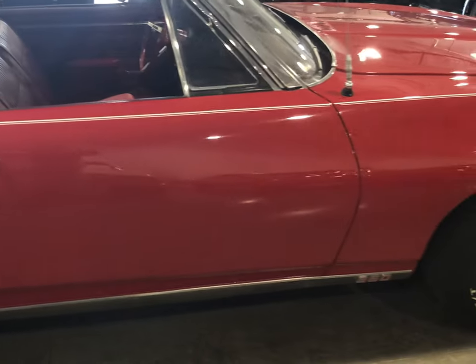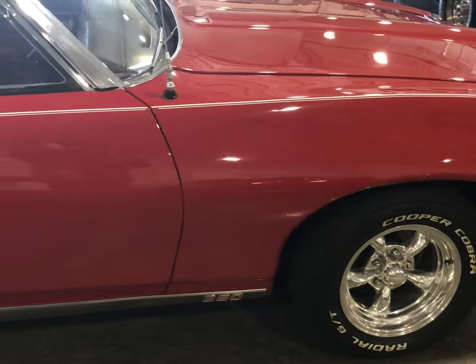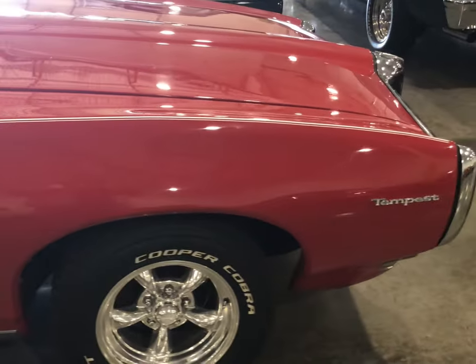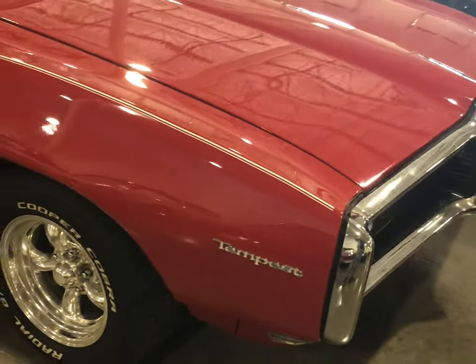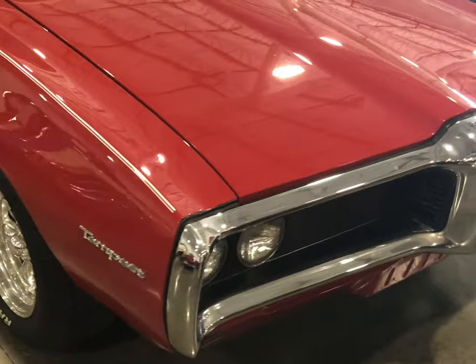Somebody brought it here for either wintertime storage or it's to be sold. I'm not finding any information on it right now, but I'm sure give it a few days they'll have something. I'll be back, but right now we're going to enjoy this Tempest — you know, this is a nice car.